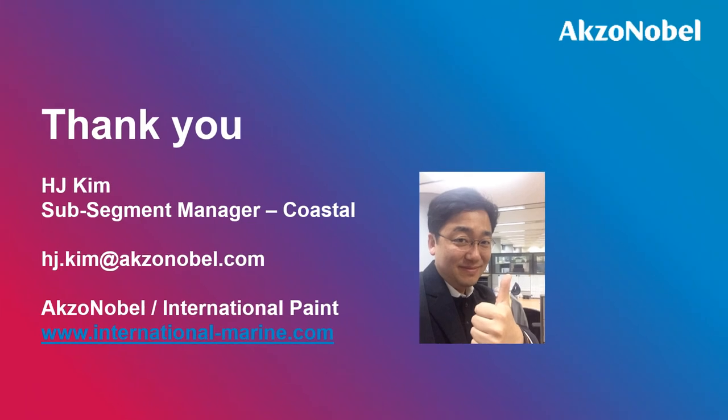That's all for today's brief introduction. For more detailed information on each product, you can refer to other materials at the e-learning site or contact us in your country. Thank you very much for your attention, and best wishes to you all.